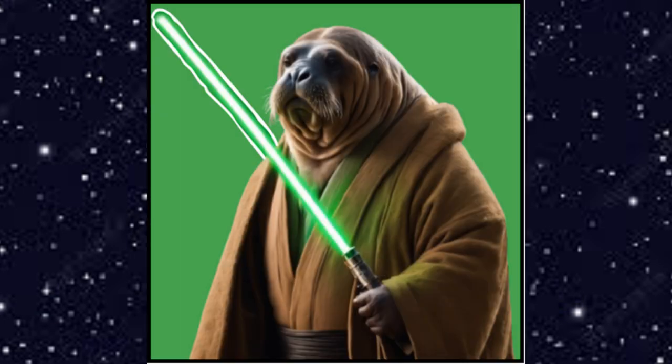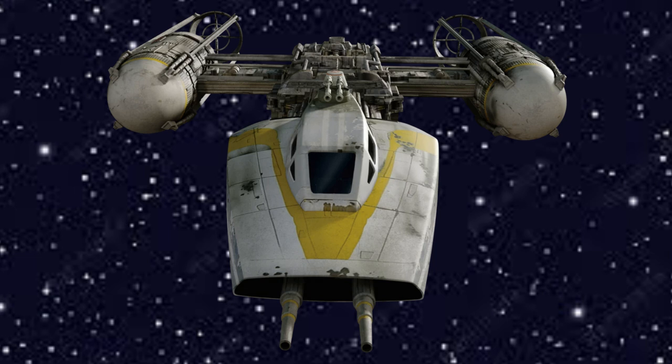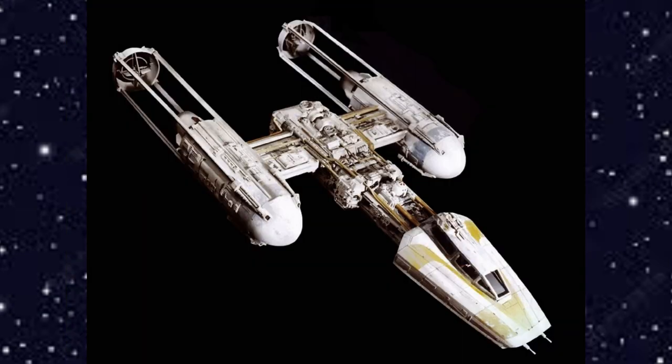Welcome to another ship video. I am the Walrus Jedi. In today's video we'll be covering the Y-Wing starfighter. If you like these ship videos, please consider liking and subscribing and hitting the notification bell for more in the future. In the comment section, go ahead and state which ship you would like in the next video. Without further ado, let's get right to the Y-Wing.